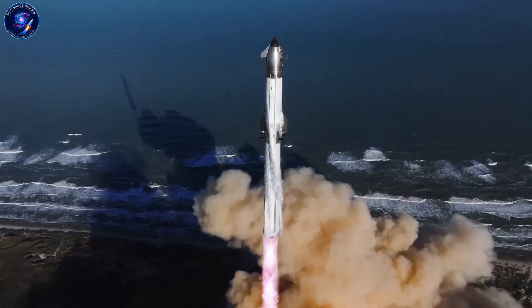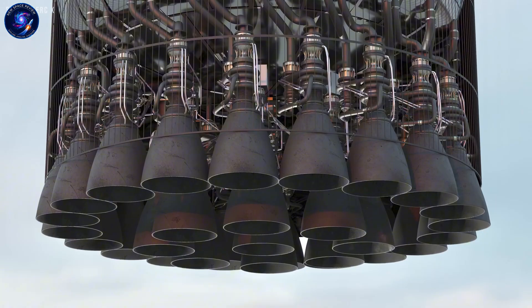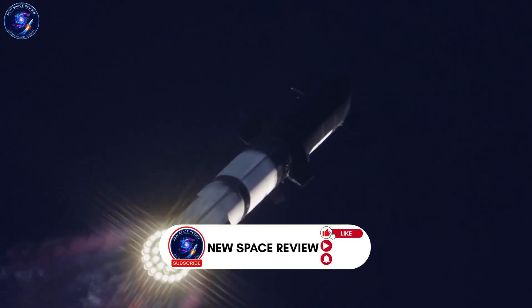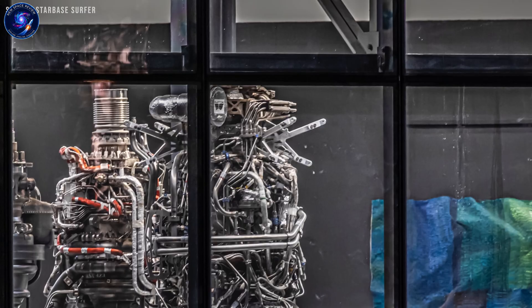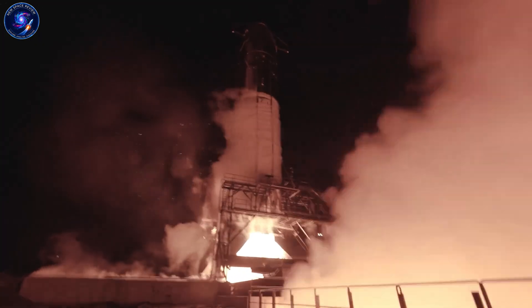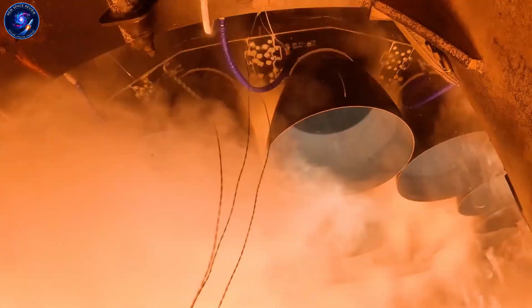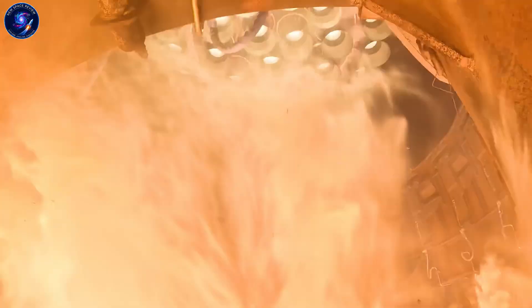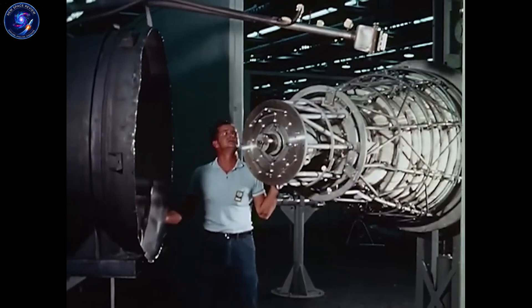Nothing in physics prevents a $200,000 to $250,000 Raptor engine. The risks are execution challenges: production yield, testing bottlenecks, manufacturing methods proving more expensive than expected. But those are solvable problems, not fundamental limits. If Starship reaches the flight rates Musk envisions, Raptor production will start resembling jet engine manufacturing instead of traditional rocket engine production. At that point, normal aerospace pricing simply stops making sense.